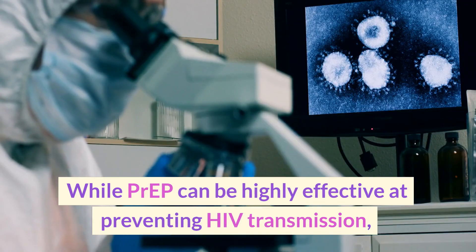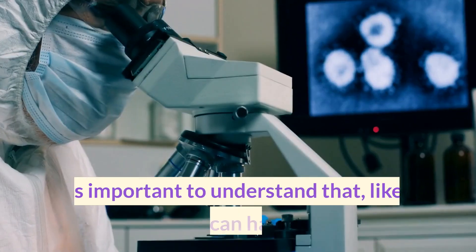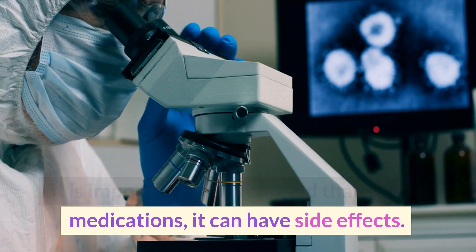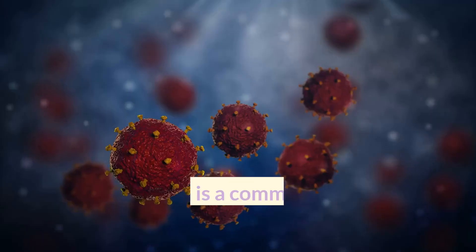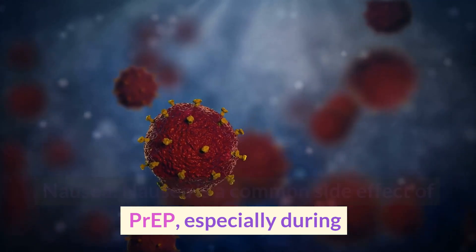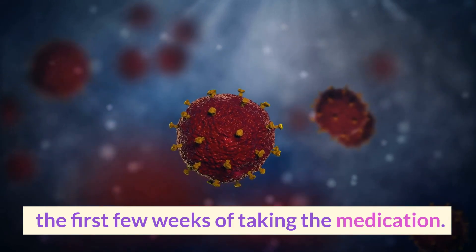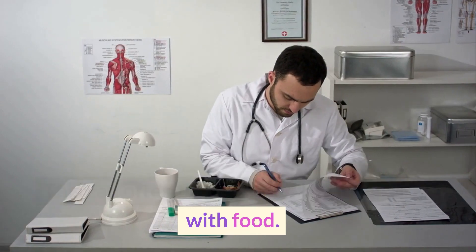While PrEP can be highly effective at preventing HIV transmission, it is important to understand that, like all medications, it can have side effects. Here are some of the most common side effects of PrEP. Nausea is a common side effect of PrEP, especially during the first few weeks of taking the medication. This can often be alleviated by taking PrEP with food.